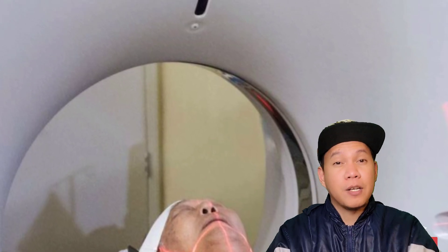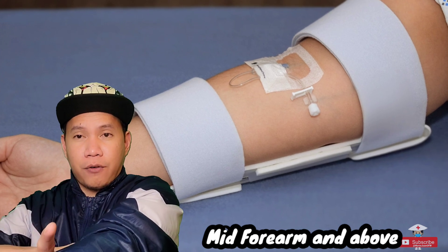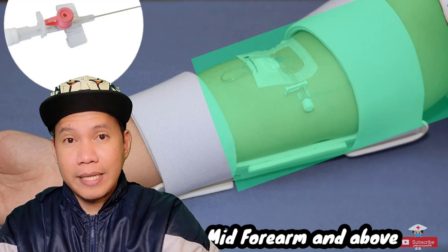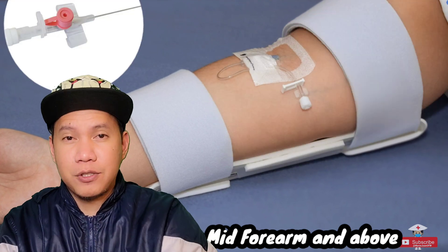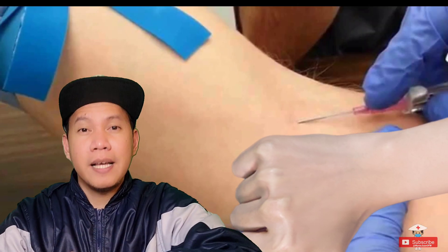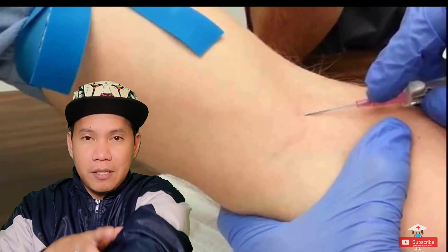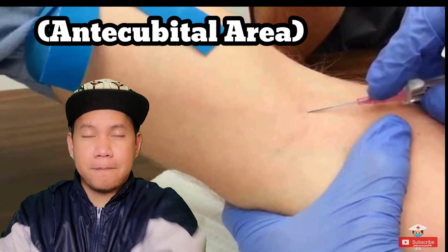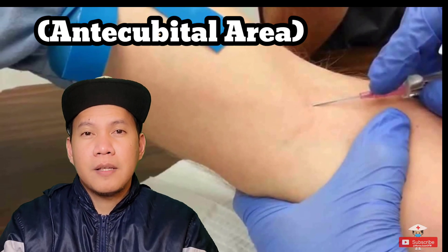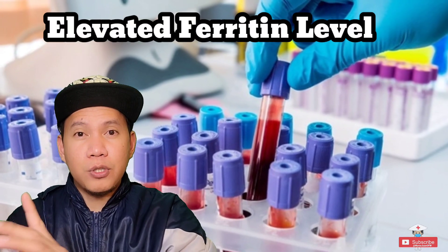Nursing considerations for the CT scan: normally they will ask you to have an IV inserted above the forearm — so above this area — at least a gauge 20. Unlike in the Philippines where you normally insert everything on the hands, here in the US it's very common to insert IVs on the antecubital area. Most of the time the initial result for the CT scan will be negative for PE. Also for lab tests, ferritin levels are usually elevated as well.